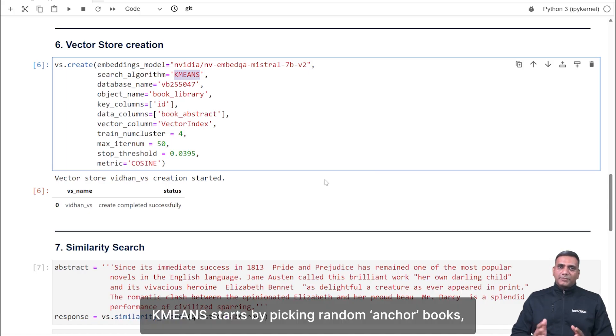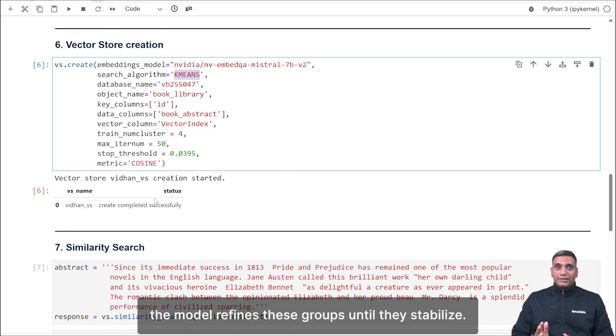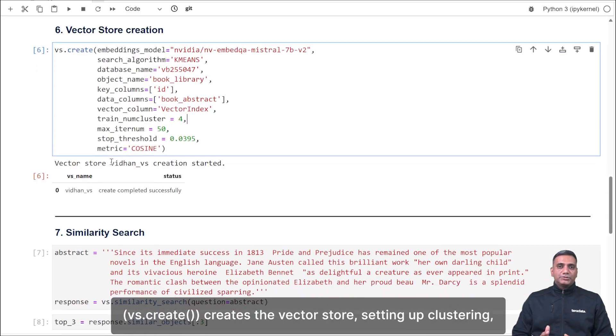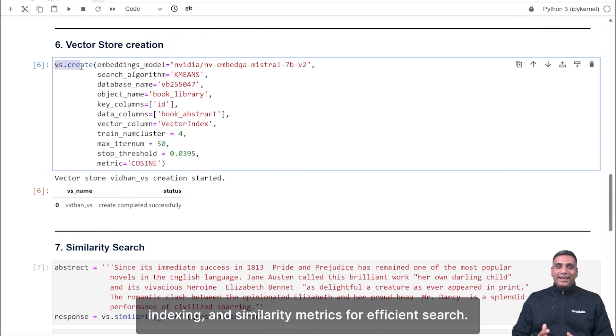K-Means starts by picking random anchor books, then assigns others based on similarity. Over multiple iterations, the model refines these groups until they stabilize. In TerraData Vector Store, we also configure the number of clusters, iterations, and convergence threshold. The vs.create function creates the vector store, setting up clustering, indexing, and similarity metrics for efficient search.